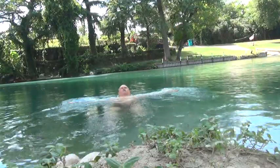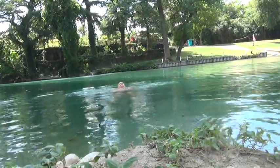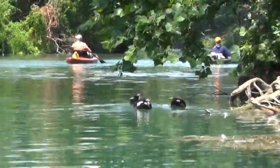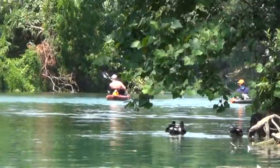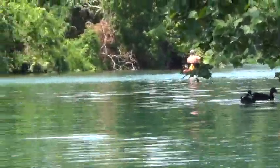When I first got in, I thought it was going to be too cold. But no, it is actually just right for swimming, and this is the middle of July. There are a couple of kayakers down there, and you can see the ducks. It's a really nice day here.